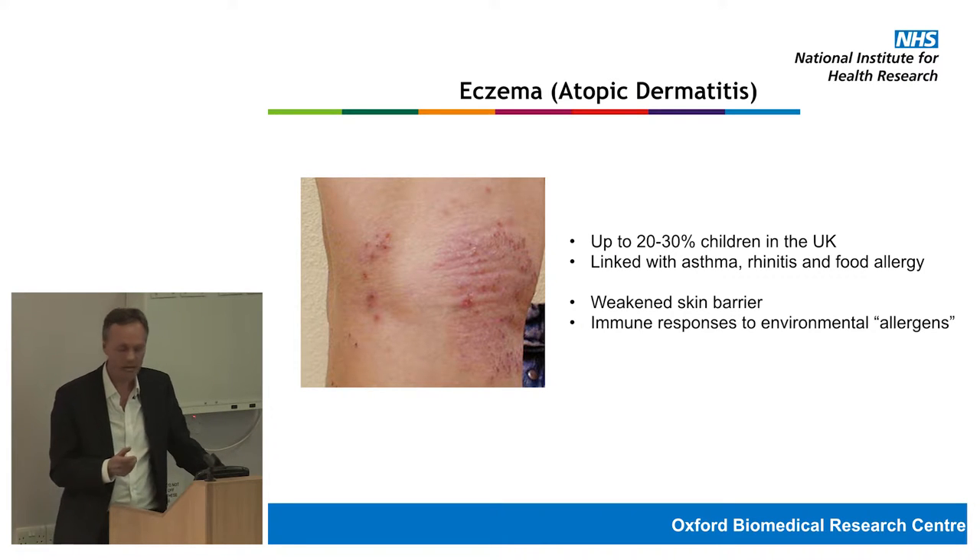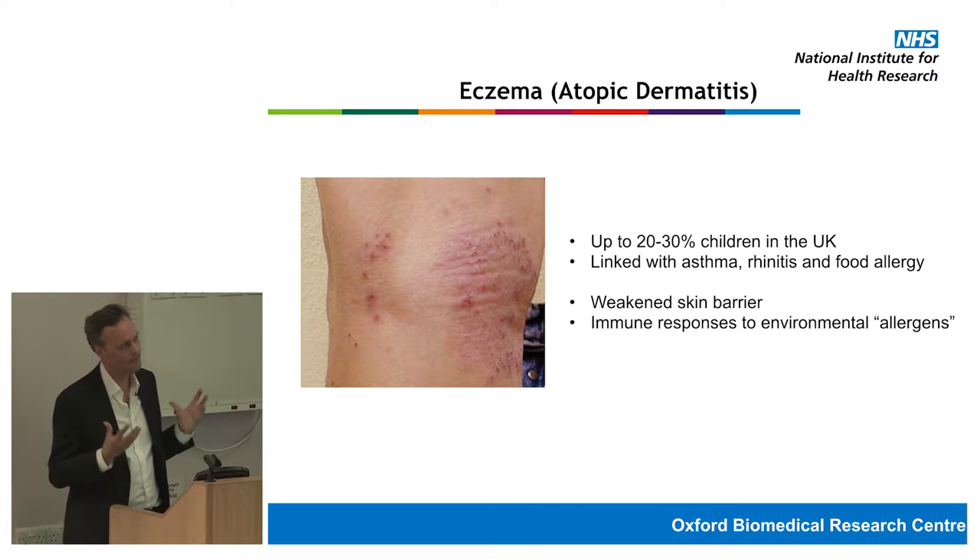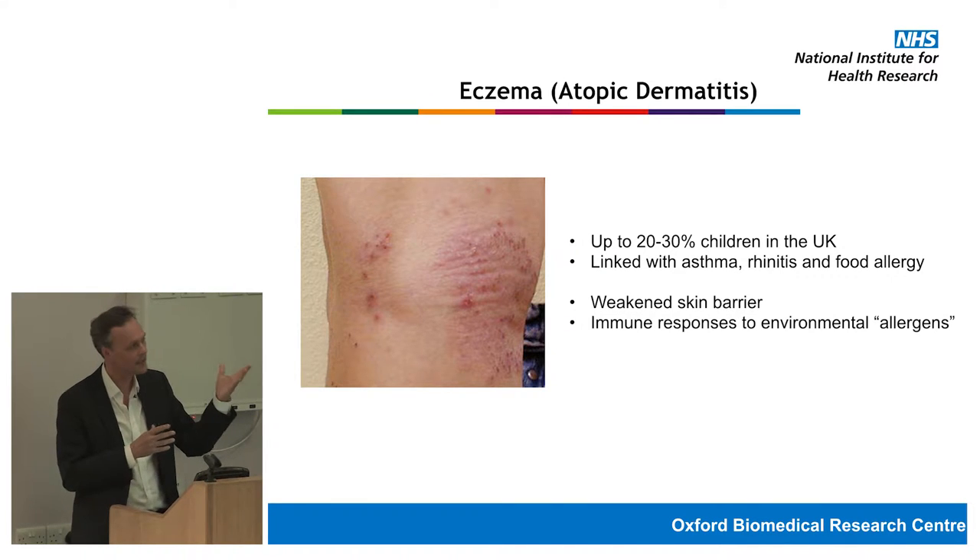Atopic eczema can be linked with other atopic diseases, including some forms of asthma, rhinitis (also known as hay fever), and food allergy. We think the overall nature of the disease starts with a slightly weakened skin barrier, allowing things in the environment to enter the skin in greater amounts than normal. That's detected by the immune system, causing an immune response and inflammation in the skin, which leads to the disease.